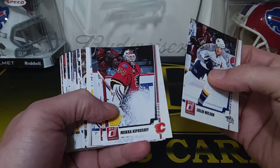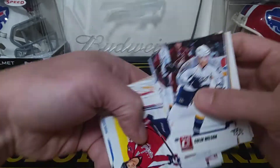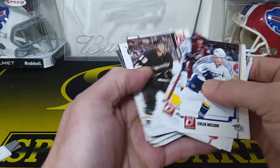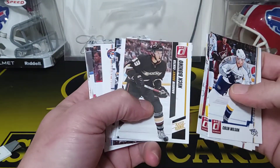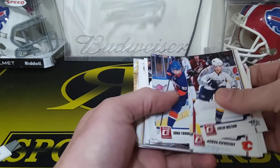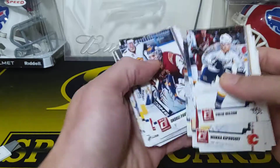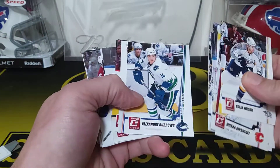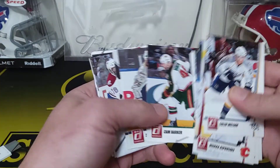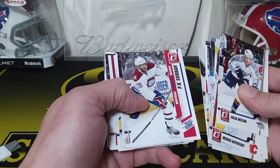Colin Wilson, Kiprusoff, Chris Russell, Dwayne Roloson, Mike Knuble. We got another rated rookie — Nick Bonino. Nice! For the Ducks, a young Nick Bonino. We got a John Tavares, Daniel Sedin, and Andre Pavlik, Alexander Burrows. Malkin, Cam Barker, Steve Sullivan, Jack Johnson. A rated rookie — P.K. Subban! Oh, nice.